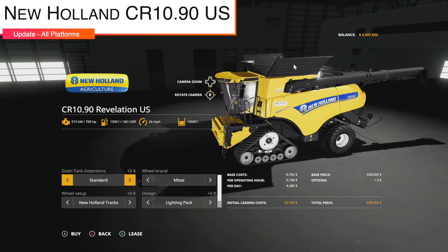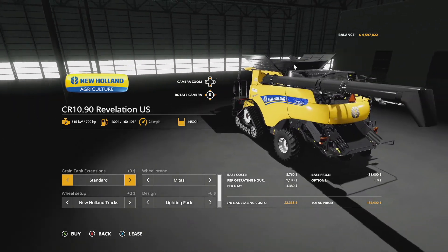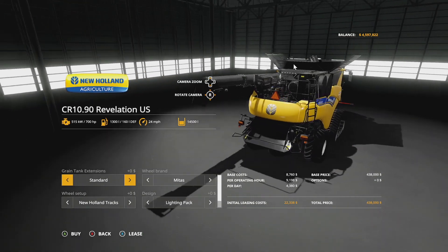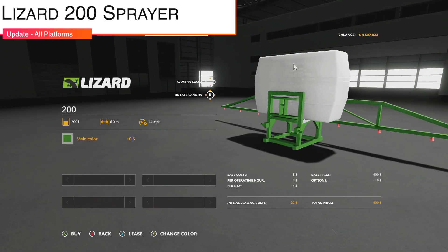An update to the New Holland CR10.90 US Series from Whiskey Sierra Monting, the AVP Team, and Sid Monting — version 1.001. This corrects the interior button colors and fixes a braking issue.